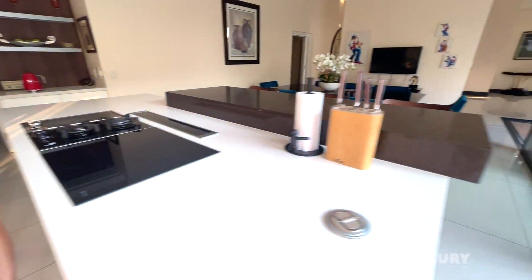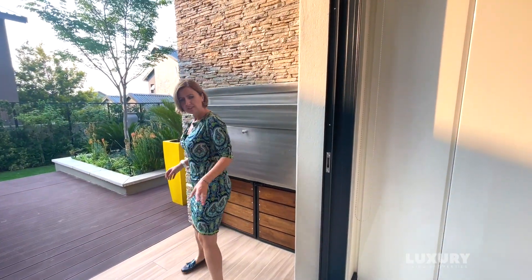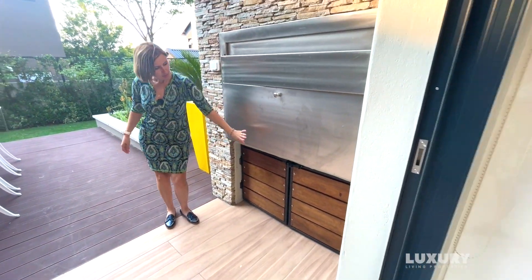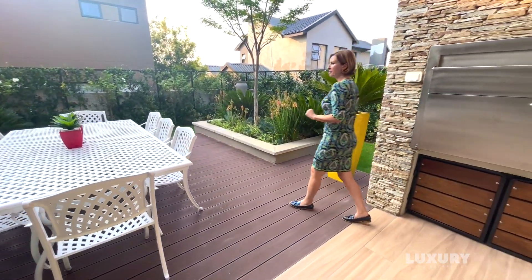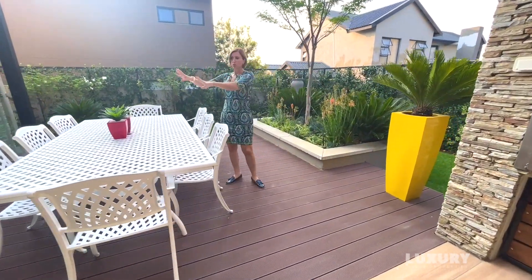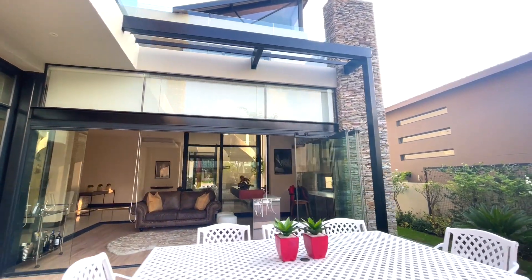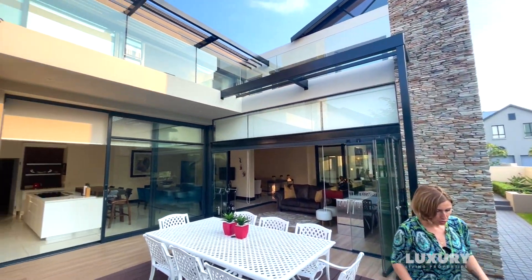Straight from here we walk into the open space outside — very conveniently located. From the kitchen we have an open patio area with a built-in braai and neat space to pack away wood or outside utensils. Then there's the open patio area and the covered patio area as well. Beautiful space, lots of entertainment — it's an absolute entertainment dream, this house. Very low maintenance in terms of your outdoor space.